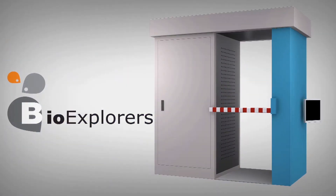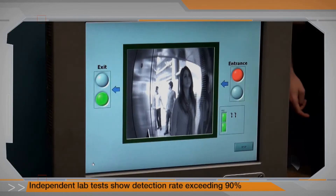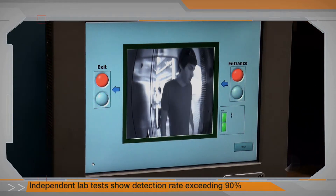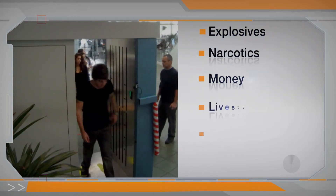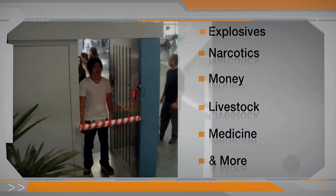Introducing BioExplorers. BioExplorers is a pioneering solution that has been objectively tested and proven to be more accurate than all existing detection technologies. The system detects prohibited substances, explosives, narcotics, and many others, reliably and safely.